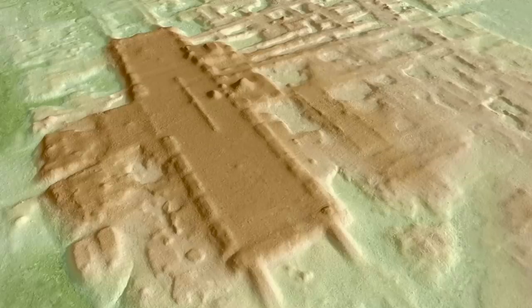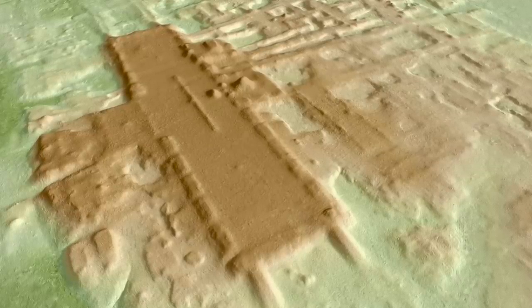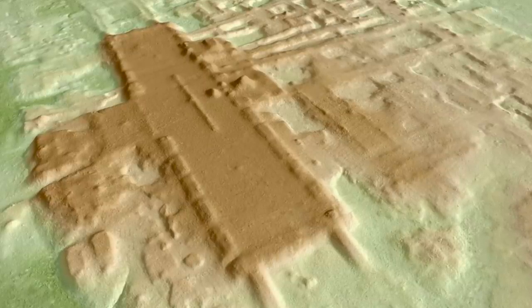Talking to the media, Takeshi Inamata at the University of Arizona said: "Because it is so large horizontally, if you walk on it, it just looks like the natural landscape, but its form comes out nicely in LiDAR."